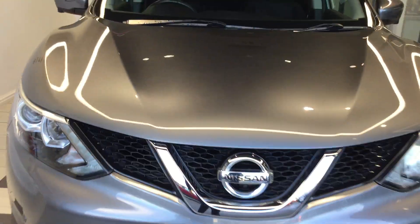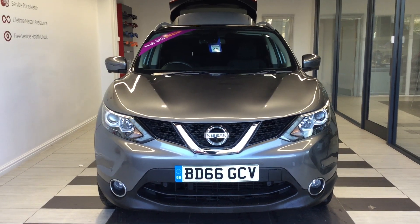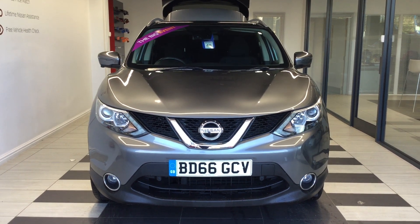Just to summarise, we've been looking at the Nissan Qashqai 1.5 DCI N-Connecta. My name is Richard. Please ring me on 01732 67606 for any more information. Thank you for watching.